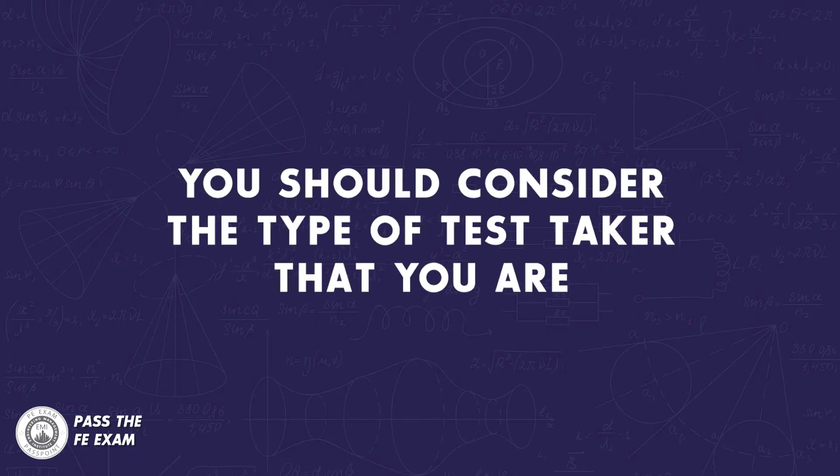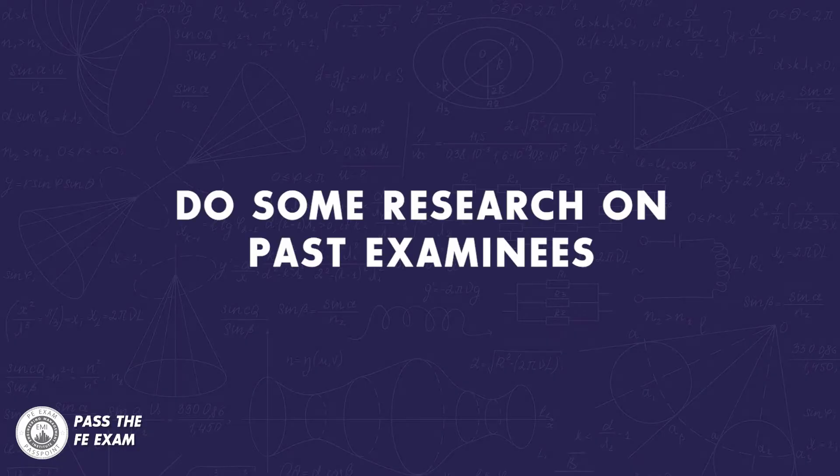Secondly, you should consider the type of test taker that you are. We can all think of those engineering students who could go out partying until 3 in the morning the night before their advanced structural engineering exam and still ace it. However, we also knew people like me who needed to put in a lot of effort to do well on exams. Which person are you? This is a very important consideration when determining how much time you will need to study for the FE exam.